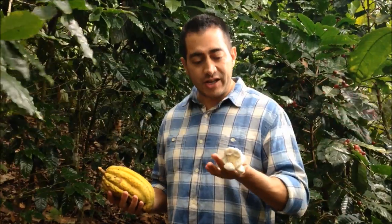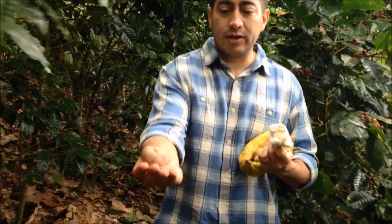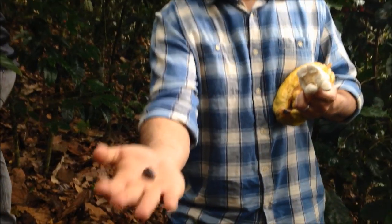Apparently you can eat it too. Now that I've found out you can eat these — it's really good and really sweet, with a little tartness to it. When you get done with the mucilage and the sweet surrounding area, you end up with the actual cacao seed, which is then what you ferment, dry, and roast.